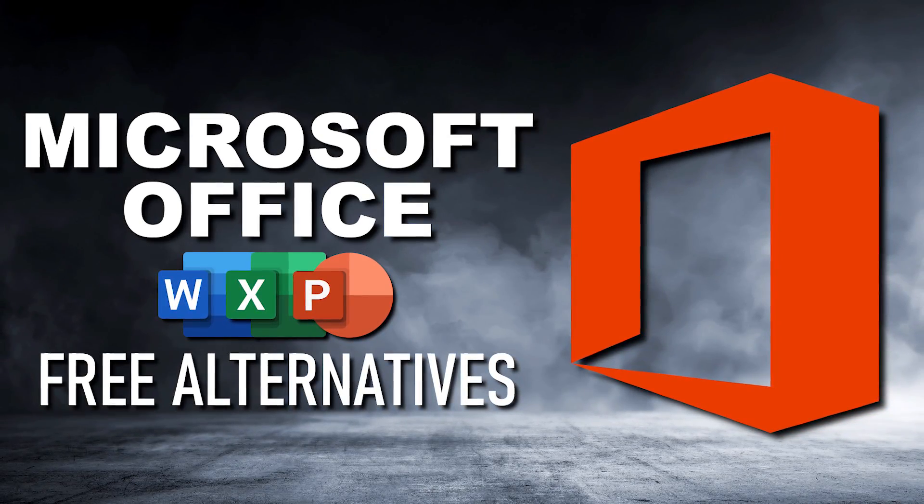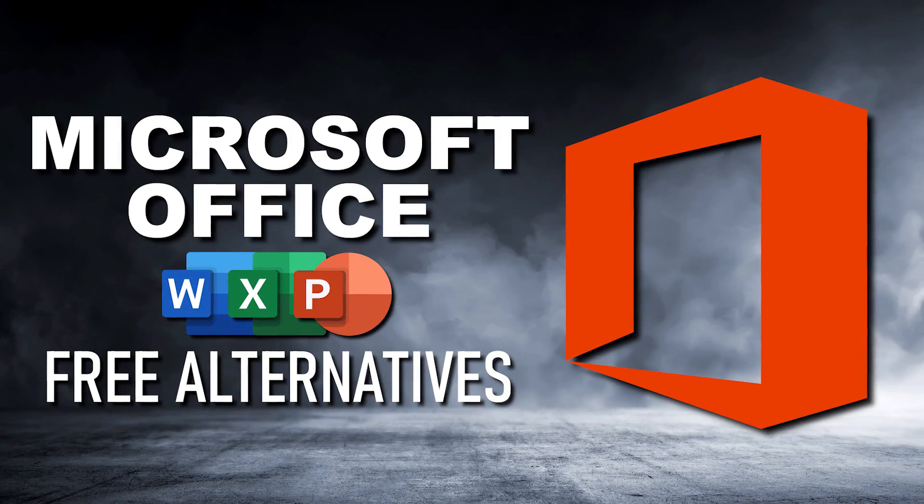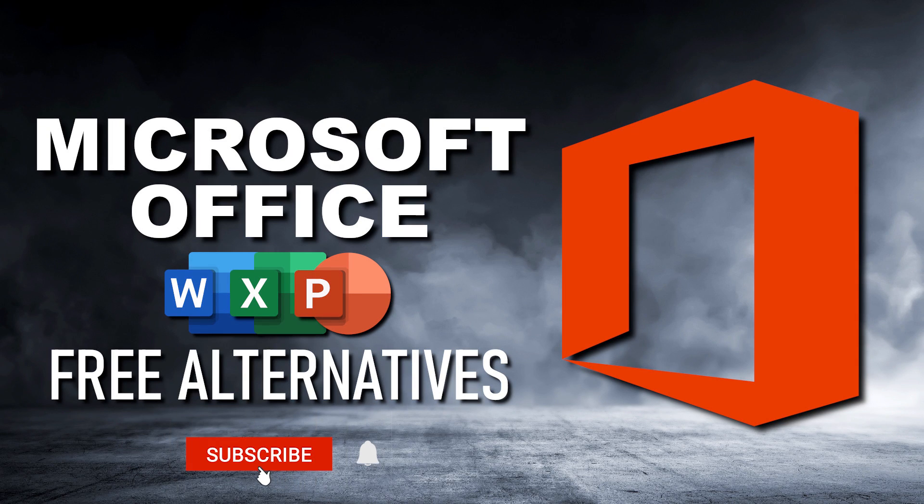This video will focus on the programs you can install on your computer, with ease of use, features, and compatibility being the most important factors. Later in this video, I'll give you a few suggestions for online office suites for those of you that prefer working with web apps in your browser. Let's get started.